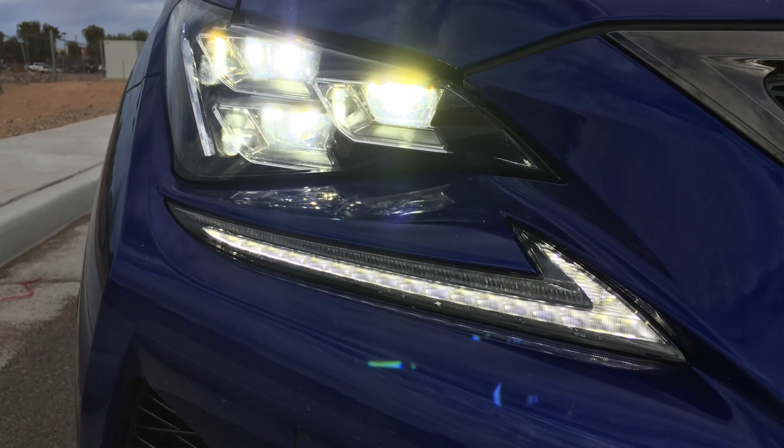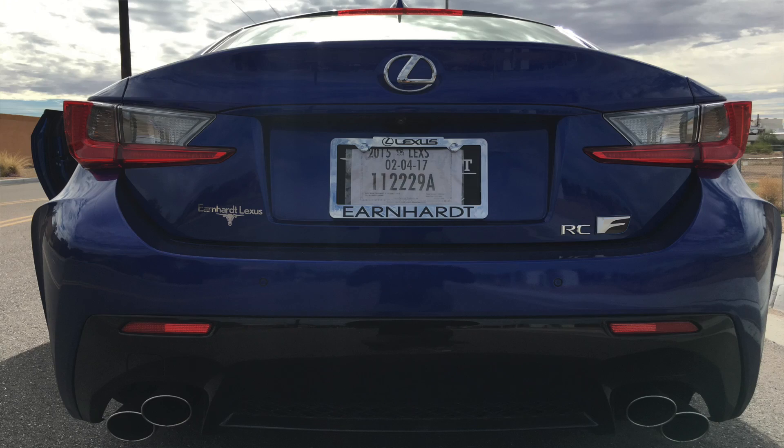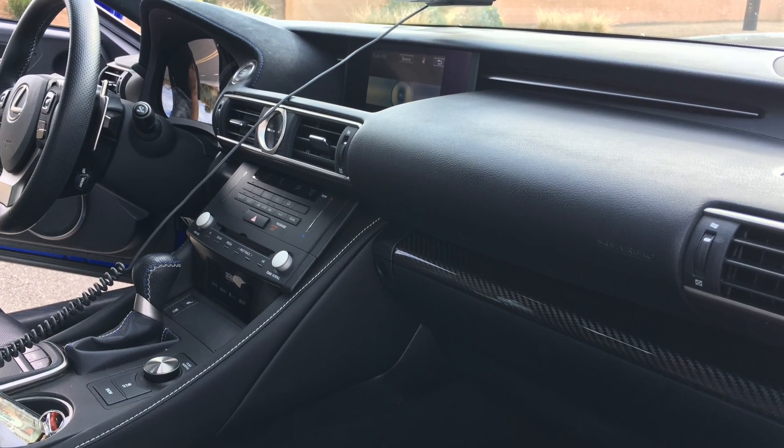I'm back here again with Aaron for a third time in his 2015 Lexus RCF. I drove to Cars and Coffee this morning and we're driving back now, so I've been able to experience the car for probably about 25 or 30 miles. I've got some pretty good first impressions on it.